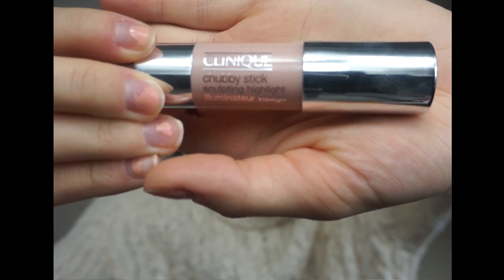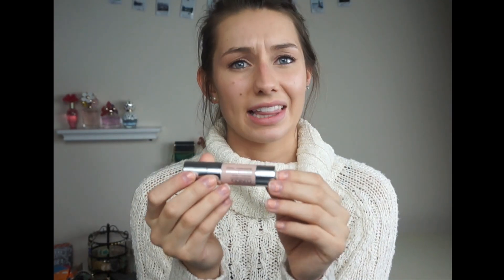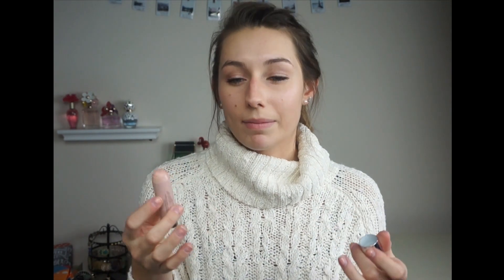First on my list this month is something absolutely awesome. This is the Clinique Chubby Stick Sculpting Highlight, number one, called Hefty Highlight. It's a highlighter — I have other highlighters but I didn't realize how awesome a stick was compared to a powder. I use this every day. I'll put it on the center of my nose, a little on my forehead, my cupid's bow, my chin, and my cheeks. It goes on so nicely and I love the color — not too overwhelming but really nice.